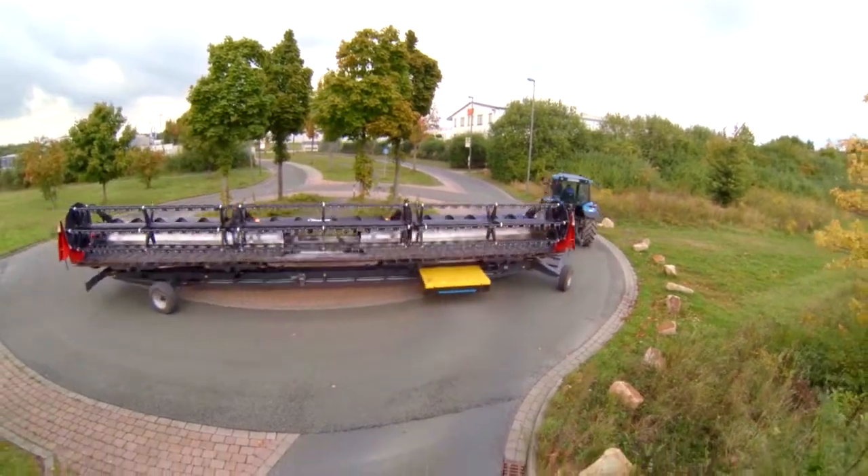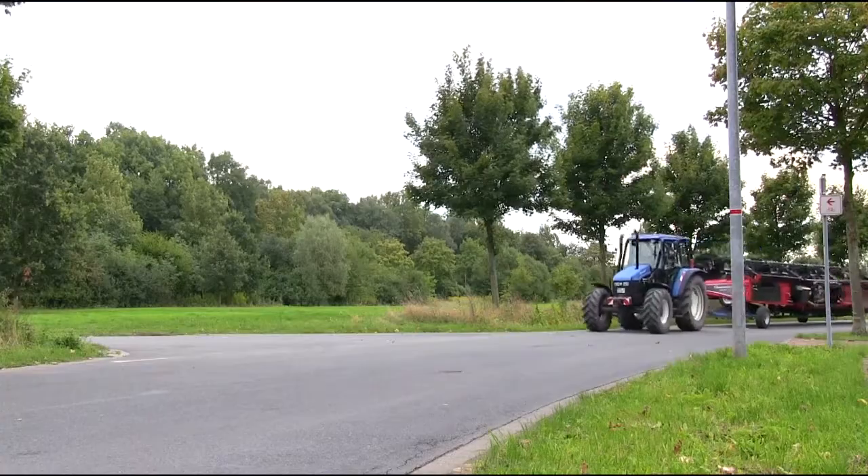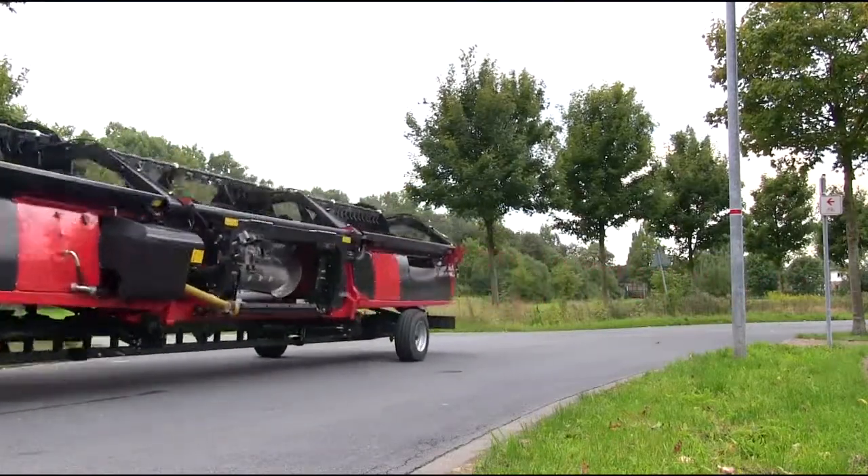General road traffic regulations, tight curves and narrow routes entail considerable time and effort for the ever longer cutting units when used at different application sites.